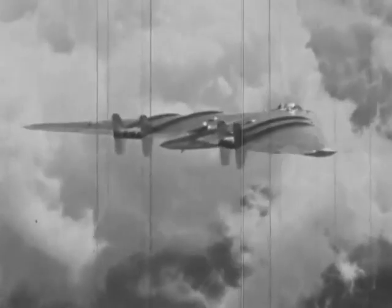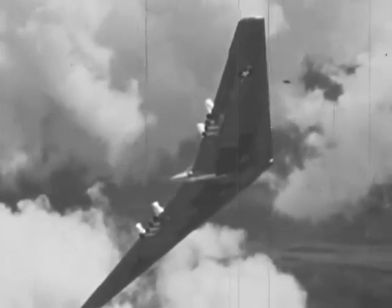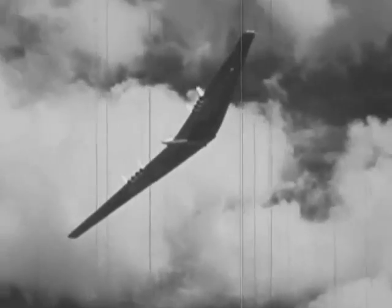With these controls operated by dual hydraulic systems, plus an electrical standby, the flying wing is the most maneuverable large airplane in the sky.